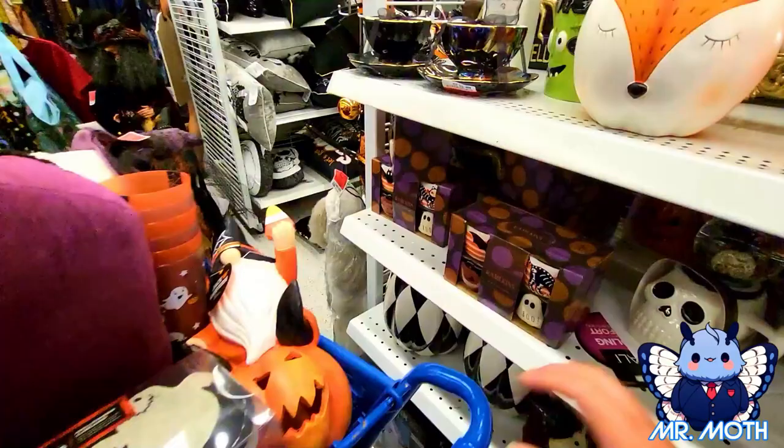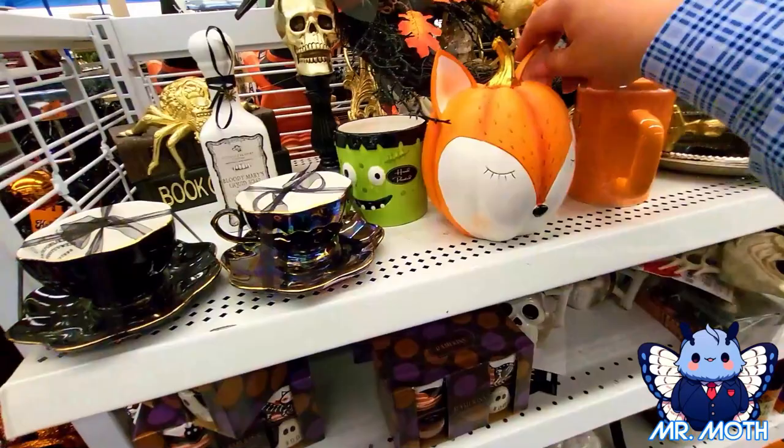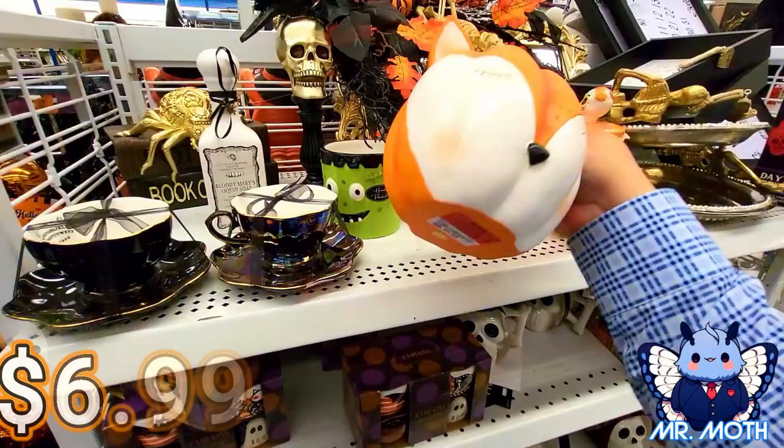So these are pretty neat right here — these are ramekins. Pretty cool. Put some kind of quiche in there or something. $5.99 on that one. Oh, I love this — this is so pretty. It's cute. It's a fox. $6.99 on this one.